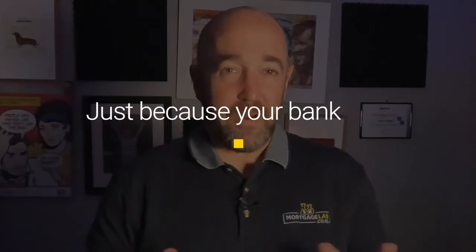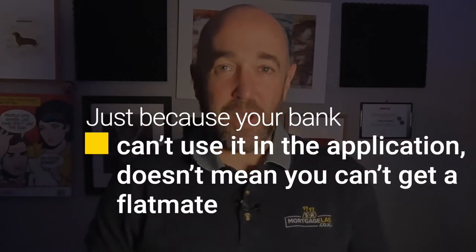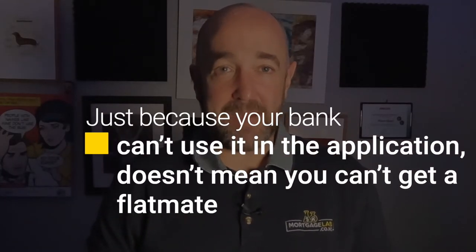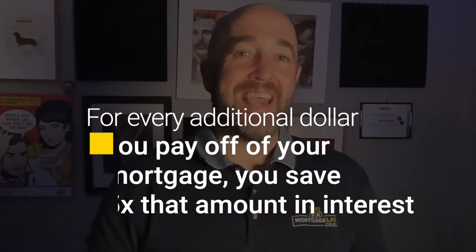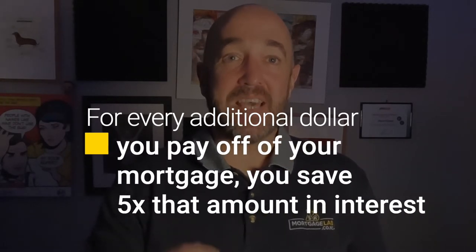Low deposit borrowers represent a higher risk for banks, so they need to put a higher threshold on them. Bear in mind though, we are just talking about not being able to use flatmate income to support your mortgage application. In reality, you can of course get a flatmate whenever you like, and we highly recommend doing so if you can manage it. Let's say your income covers the actual mortgage payments and the flatmate income is put towards making extra payments.